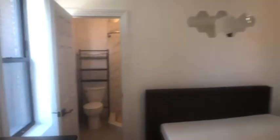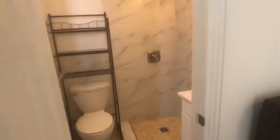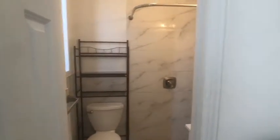This bedroom is large enough to easily fit a king bed with furniture, nice closet, and has the ensuite bathroom. This bathroom is just a stall, but it's nice to have the option of two restrooms in one unit.